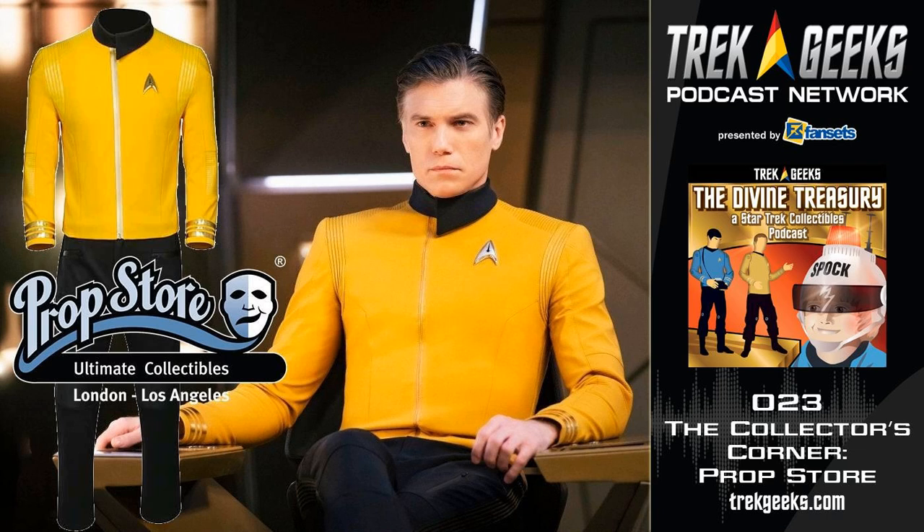Chuck, we're so happy that we were able to have you come on and discuss everything that you guys are doing over at Prop Store today. Thanks, I appreciate it. It's a fun business to be in. The best part is connecting with fans of whatever properties it is — whether it be Star Trek, Star Wars, Marvel — and being able to help bring authentic things that were used in making people's favorite series and movies to their collections.